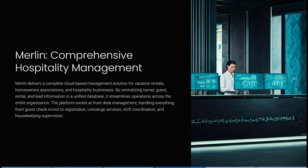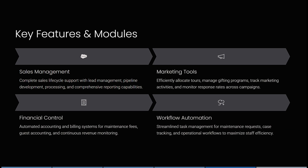The platform excels at front desk management, handling guest check-ins, check-outs, registrations, and housekeeping supervision. Its sales management features include complete sales lifecycle support with lead management, pipeline development, processing, and comprehensive reporting, plus marketing tools for managing gifting programs and tracking campaign response rates.